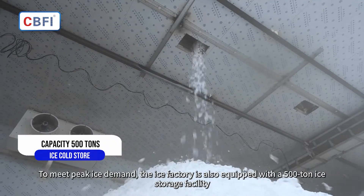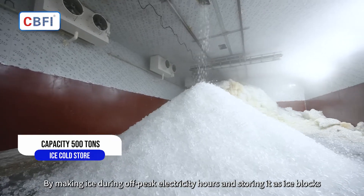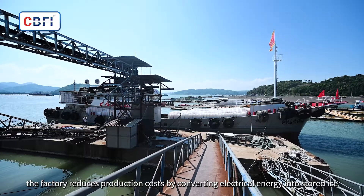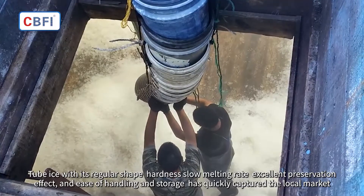To meet peak ice demand, the ice factory is equipped with a 500-ton ice storage facility. By making ice during off-peak electricity hours and storing it, the factory reduces production costs by converting electrical energy into stored ice.